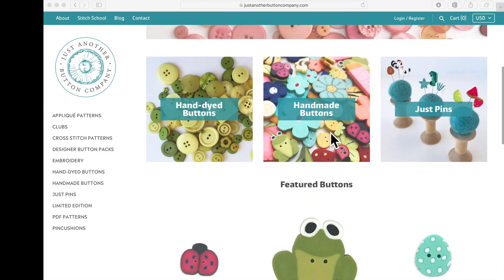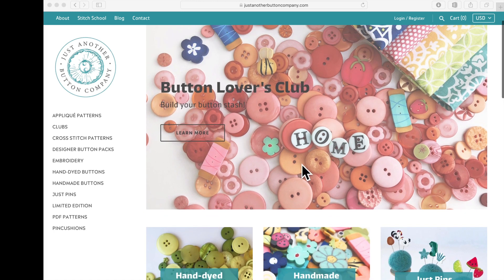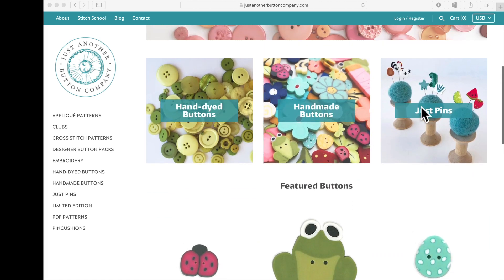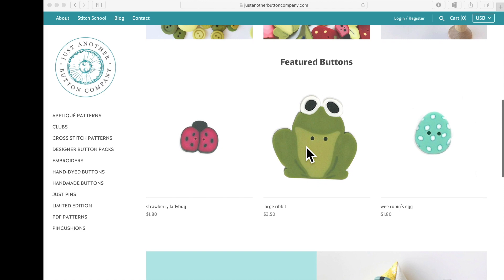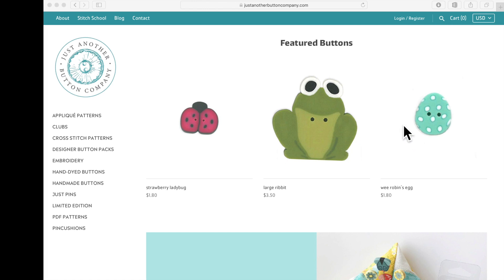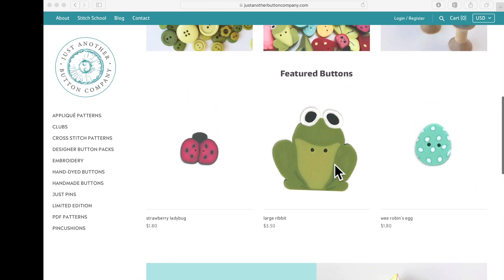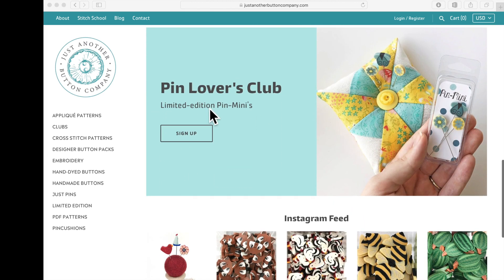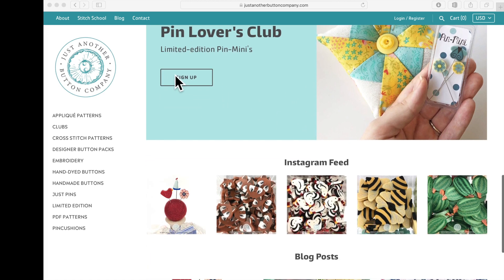When you type in justanotherbuttoncompany.com this is the home page that comes up — so pretty and bright. First thing you see is a link to the Button Lovers Club. You can click there to learn more. We've got a couple quick links to three really popular categories: hand-dyed buttons, handmade buttons, and pins. And featured buttons — this is like a button shout-out. We can change this up and will be changing it frequently, showing some of our favorite buttons.